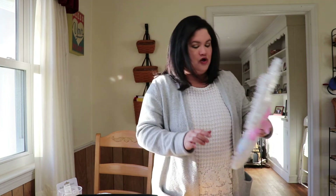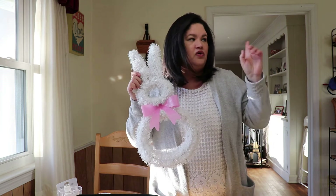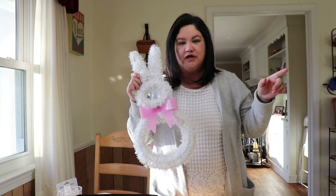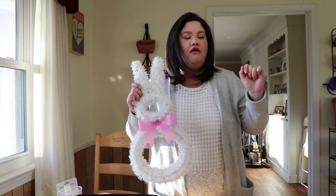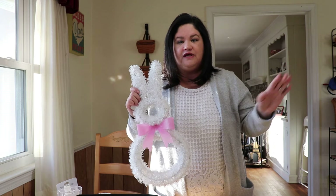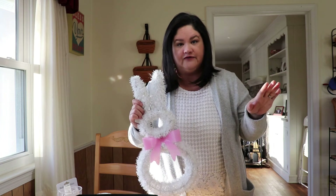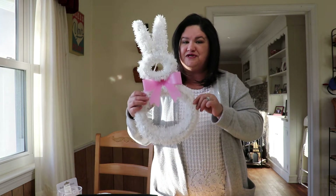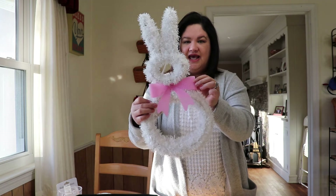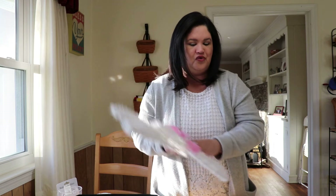I also picked up this cute little bunny that I'm going to hang on our kitchen door — the one we always come in and out of. All my neighbors know to come through the kitchen door; if anyone rings the front doorbell we know it's not a friendly visit. So instead of a wreath I thought I'd do this cute little bunny — he has a pink little bow which I thought was adorable.